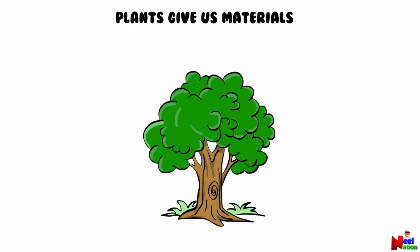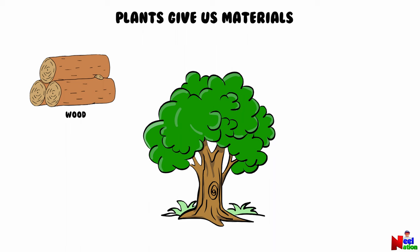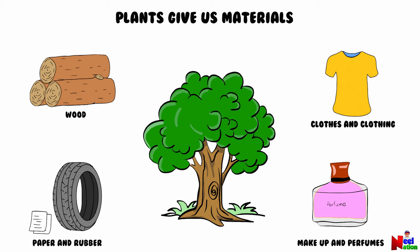Plants provide us much more than food and oxygen. They provide us with a variety of natural materials that are very useful for humans and animals. Some natural materials that are obtained from plants include wood, cloth fibers, pepper, rubber, and makeup and perfumes.